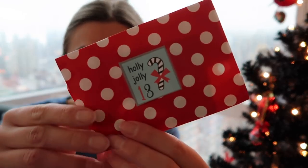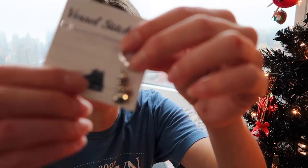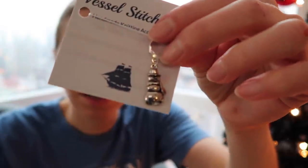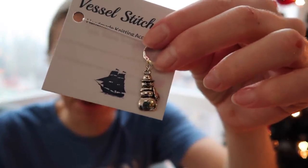We are on a new box for the Vessel Stitch Co. Advent calendar, so let me get this opened up real quick. Day 13 — let's see what stitch marker we have for today. Another Werther's and a cute silver snowman. That's nice, I like that — nice and simple and cute.